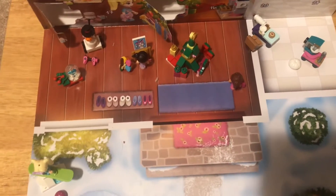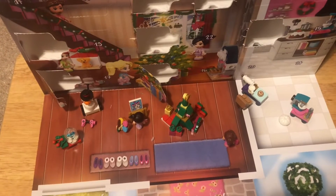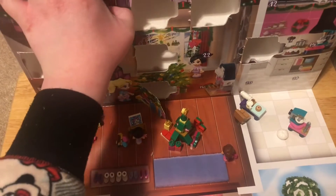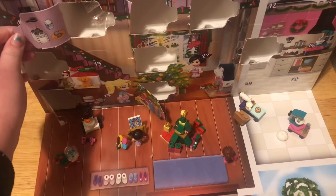Hi friends, welcome back. Today we're going to build Advent 11 of the LEGO Friends Advent Calendar. I think it's all the way up here near the top.